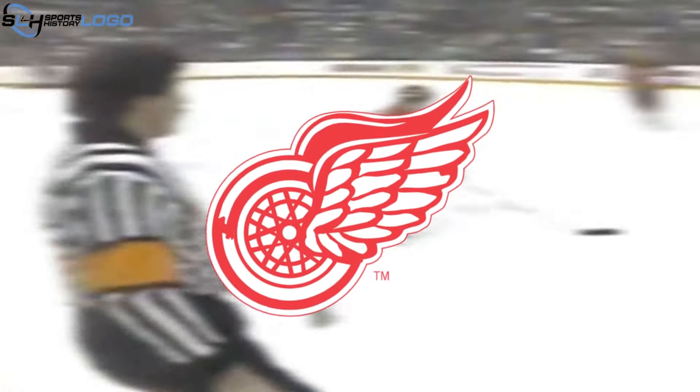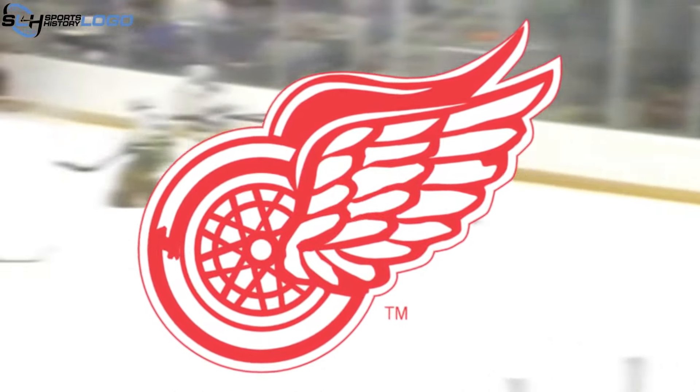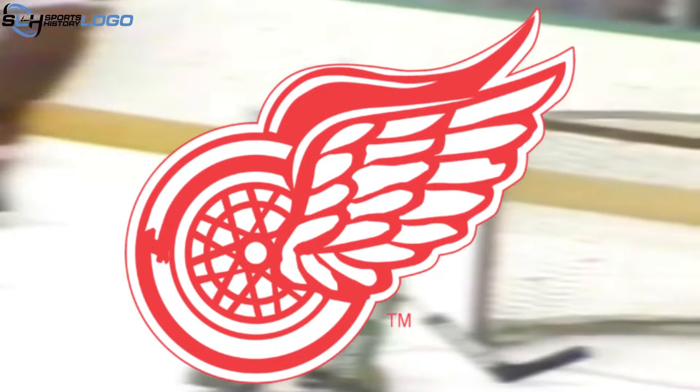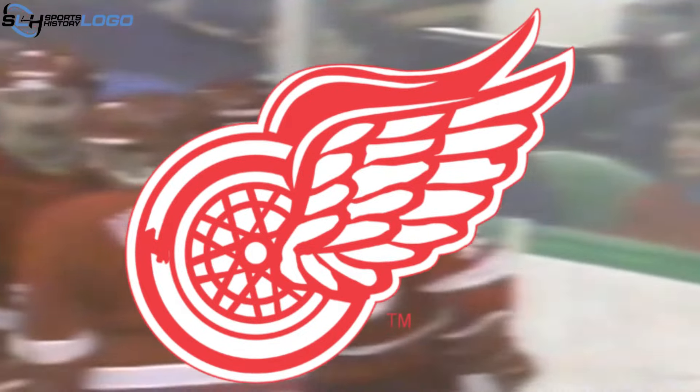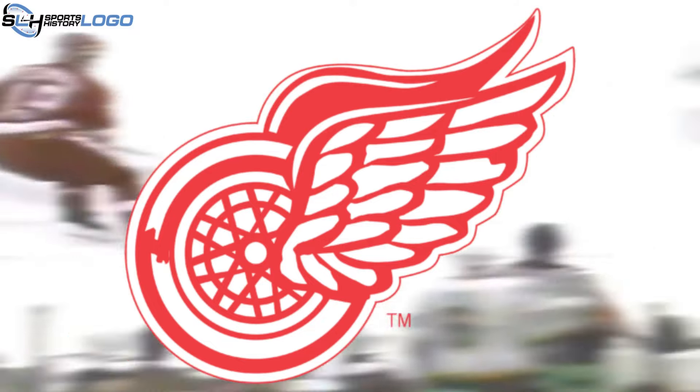To illustrate the hockey team's name, wings were added to the wheel. One wing was in front, so the white feathers outlined in red lines were visible. The second wing was behind, so the artists did not detail it. The entire emblem was white and red, with the second color mainly used for outlines.